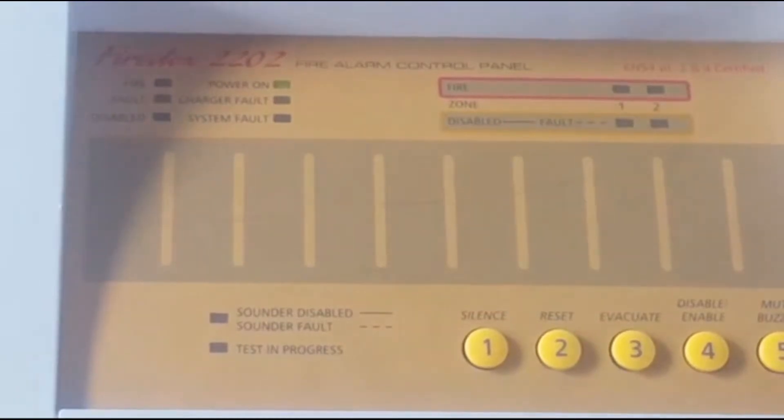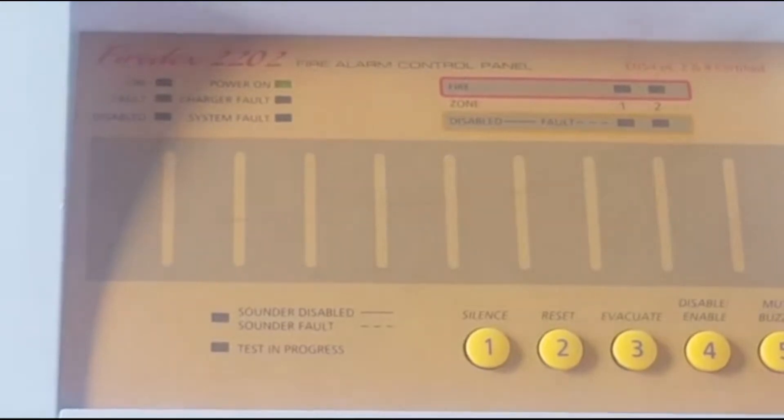Hey guys, it's me, Knack5Skirt here today. Today this is a new JSB System Test 7.